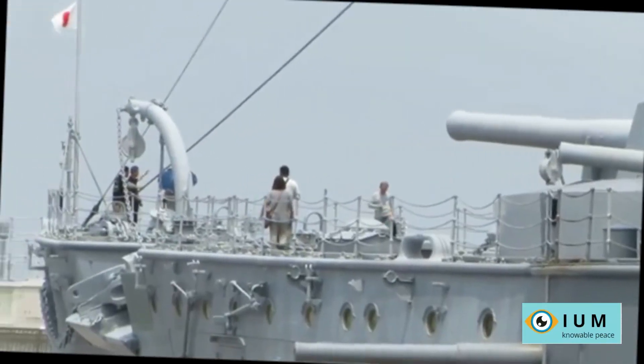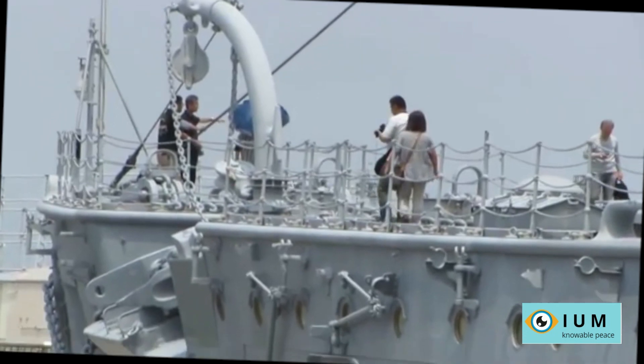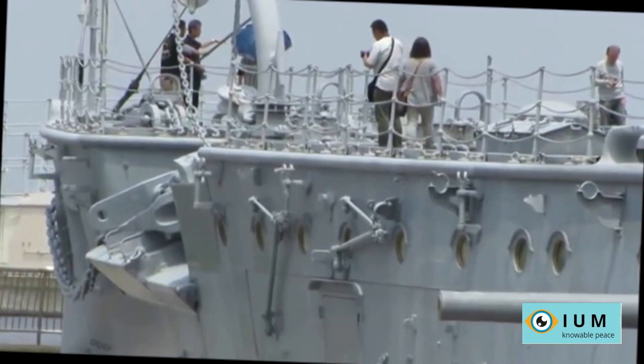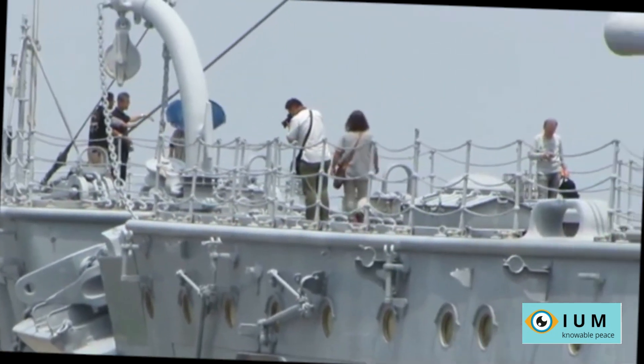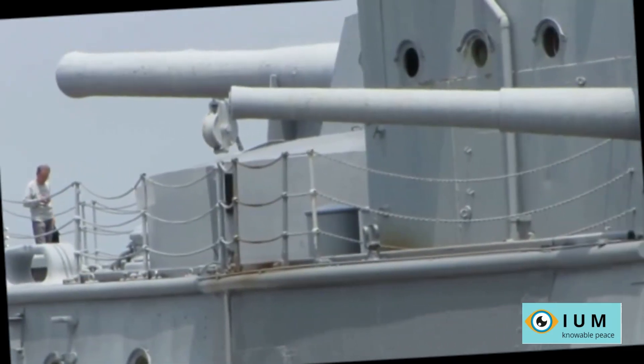After the battle, the battleship Mikasa spent a long time under repair in Sasebo. The turrets of the main caliber needed thorough repair; cracked armor plates and gun barrels were replaced.